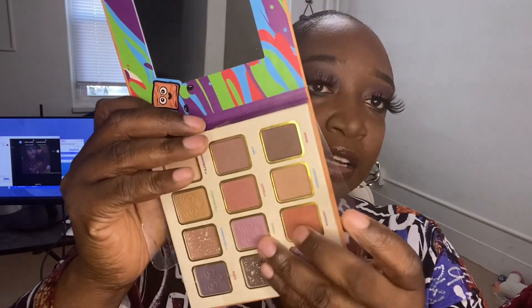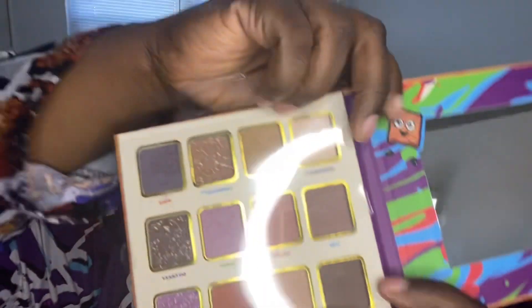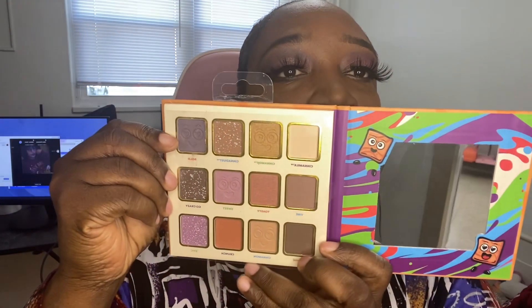She also got me the Cinnamon Toast Crunch palette. This one is $5.99. It comes with a mirror as well, and it has the little sleeve over it with the color names on it.